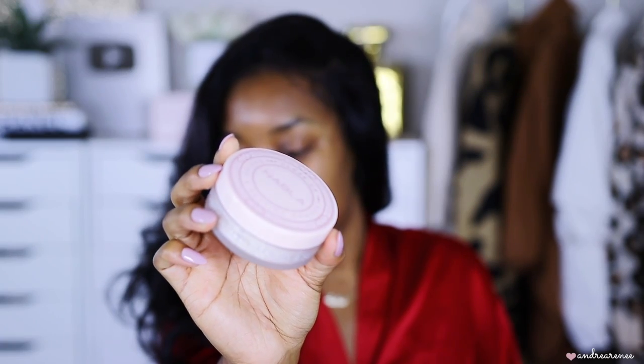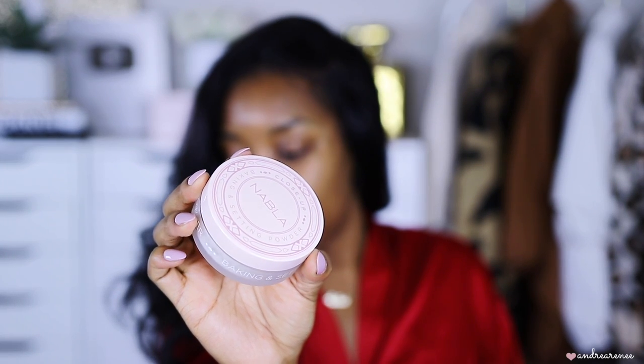They also included a setting powder — their Translucent Close-Up Setting Powder. I love how they package everything; it's super cute and different. I'm really glad it's translucent because I pretty much always use translucent powder, so I'll definitely be using this today.